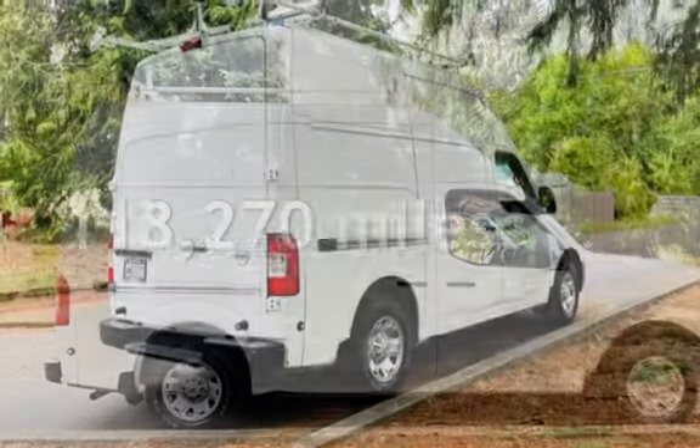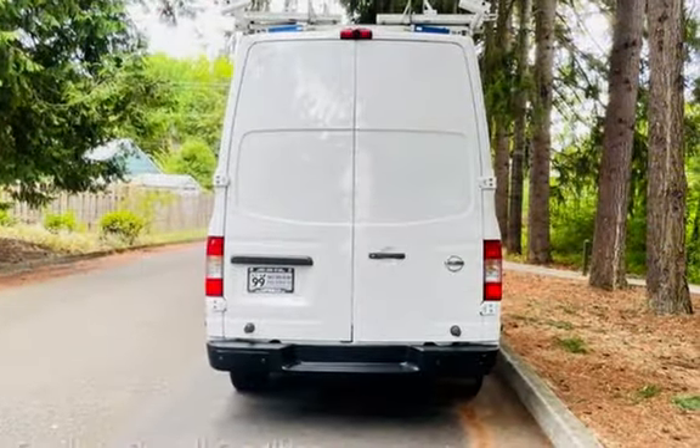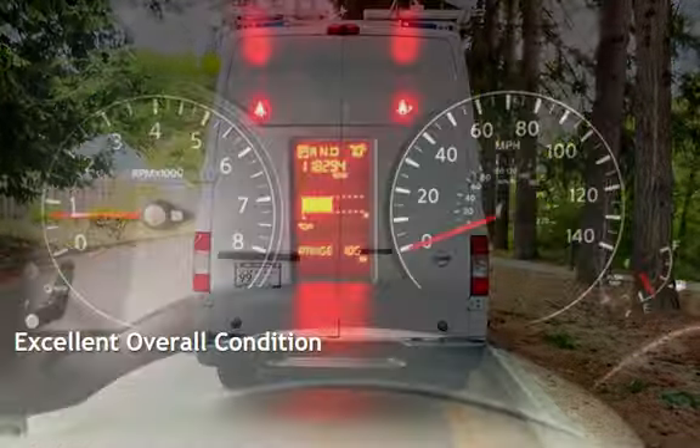This Nissan has less than 119,000 miles on the odometer. This vehicle is in excellent overall condition.